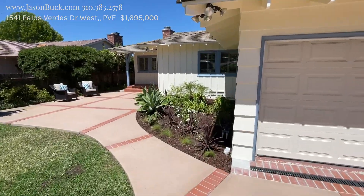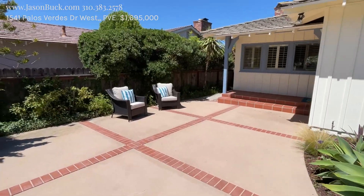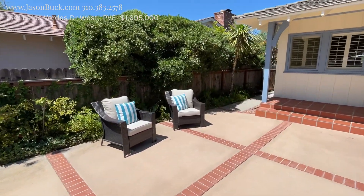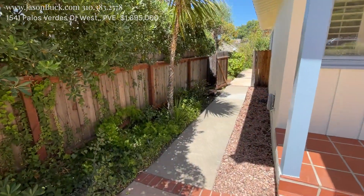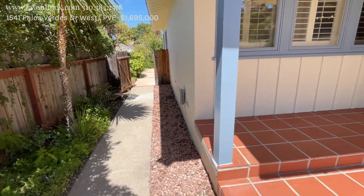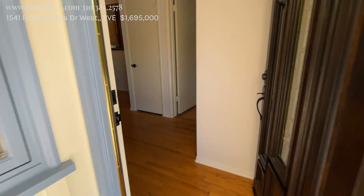There's plenty of room to expand. There are some homes on this side of the street that have gone two-story. The lots are big. When you're in Palos Verdes Estates, you can build on 30% of the lot. There's a lot of different things to know about the area, and using a local agent, they'll help you. I'm here to do that too. So let's check it out.